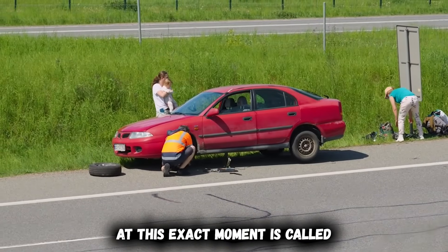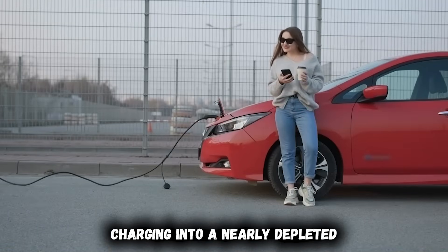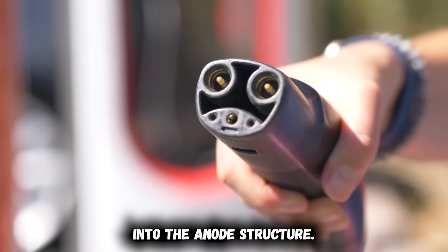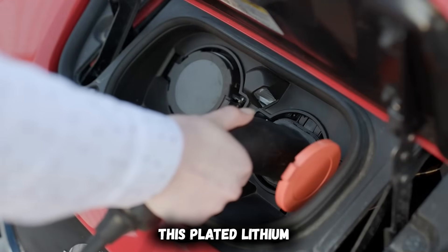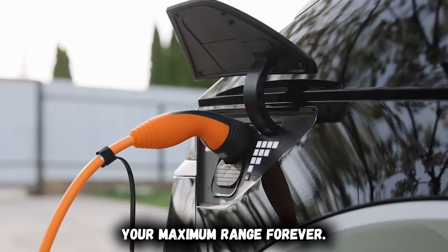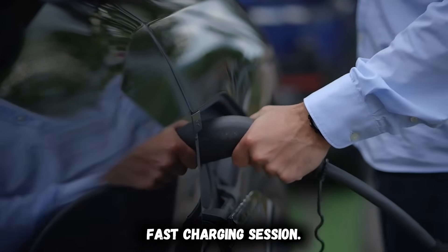What's happening inside your battery at this exact moment is called lithium plating. When you force high-speed charging into a nearly depleted cold battery, lithium ions cannot properly intercalate into the anode structure. Instead, they plate onto the surface as metallic lithium. This plated lithium never returns to active service — it's permanent capacity loss that reduces your maximum range forever.